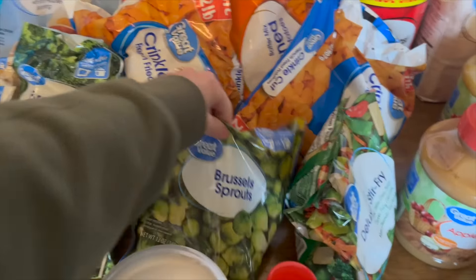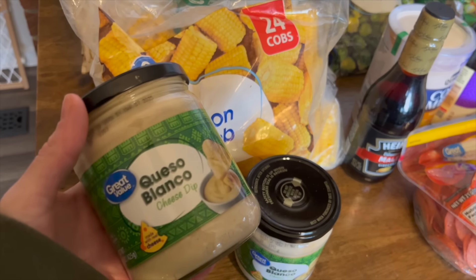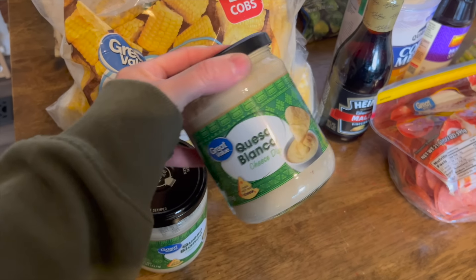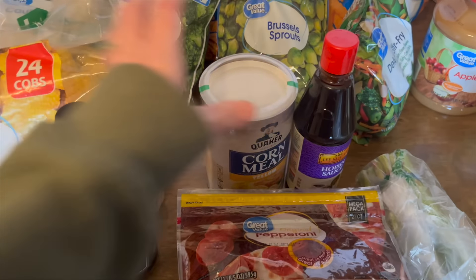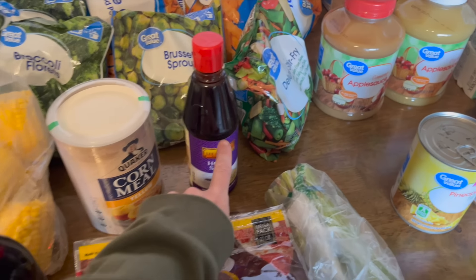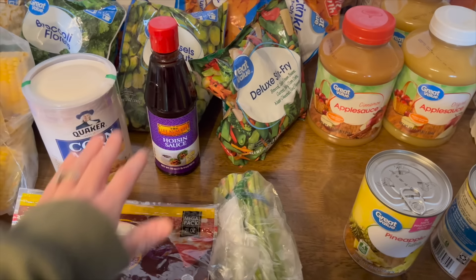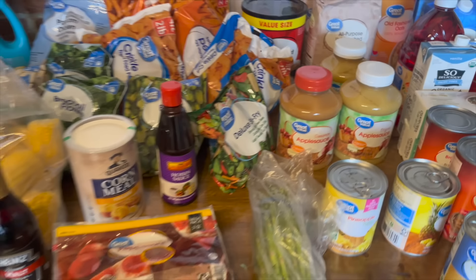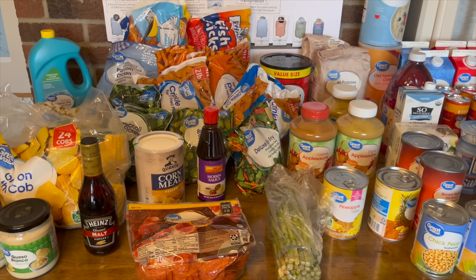I got two bags each of these frozen vegetables — deluxe stir fry — two bags of Brussels sprouts, and left both bags of another vegetable on the table. I needed dishwasher gel, so we got that. I got two bags of corn on the cob as well. As a late add-on, I grabbed some queso — one without yellow dye. I also got two of those, plus malt vinegar, cornmeal, and hoisin sauce, which I use when I make easy lo mein. And then some pepperoni and asparagus.